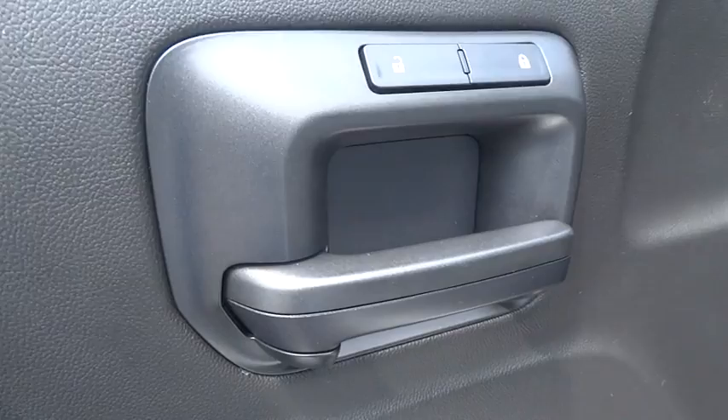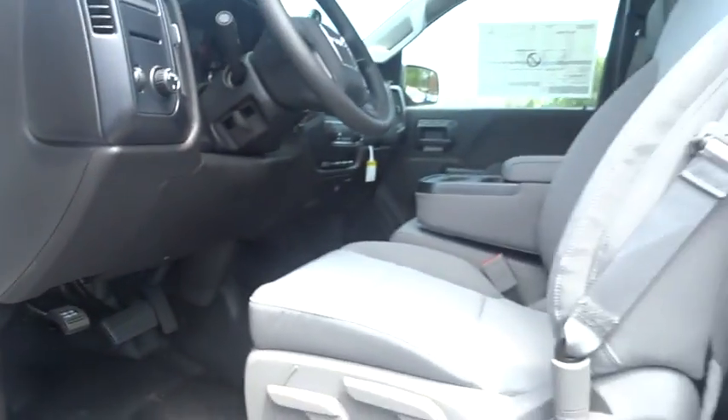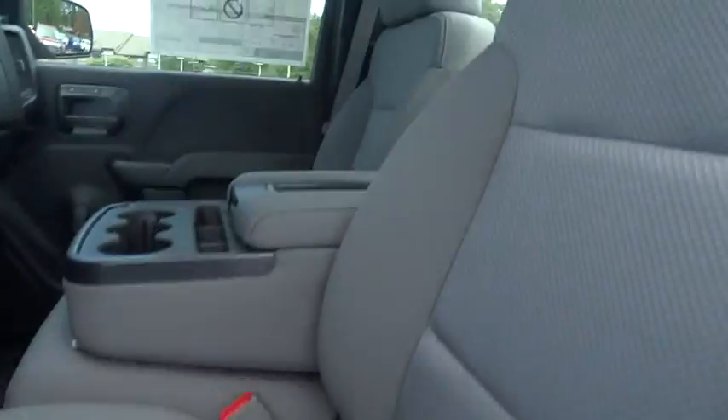Driver airbag, cruise control, front floor mats, four-wheel ABS, four-wheel disc brakes, universal garage door opener, rear defrost, AM FM stereo radio, fog lamp, CD player.